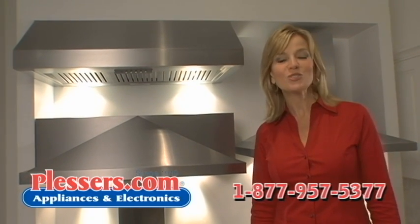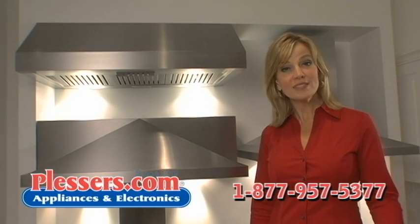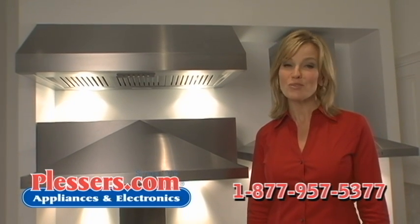For more information, call us at 877-957-5377 or visit us online at Plessers.com. And remember, it's always lesser at Plesser.